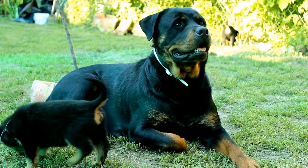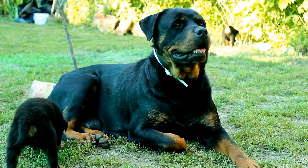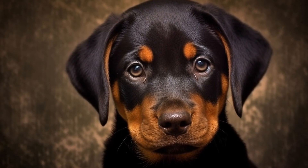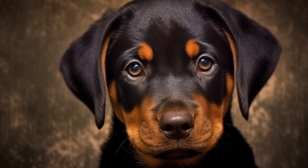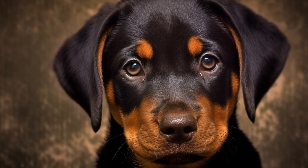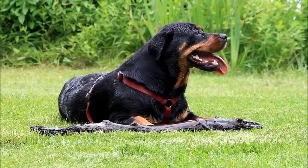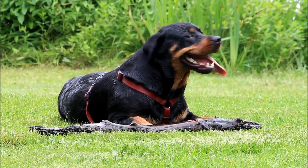3. Tug toys. Rottweilers have a natural instinct to tug and pull. Tug toys are a great way to engage in interactive play with your dog while satisfying their natural desire to pull and bite. Look for strong and sturdy tug toys that won't easily break apart during this robust play.